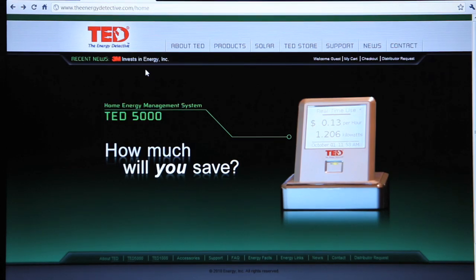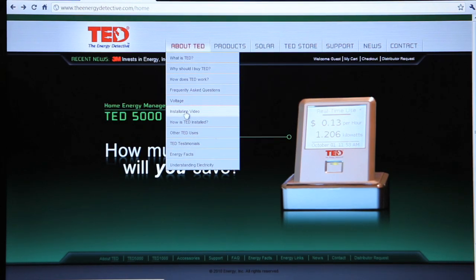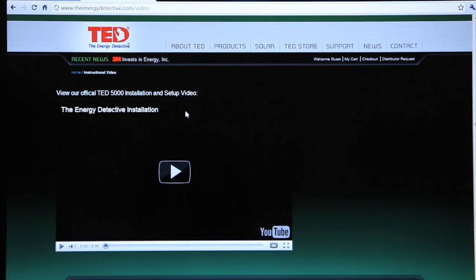For more details on what I've presented here, please visit other pages on our website. I'm sure you will find them most informative. Thank you again for visiting our website. We welcome you to the TED community. It's time to start measuring and start saving.